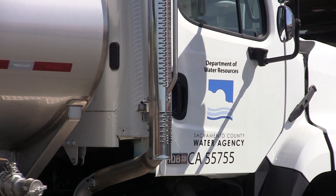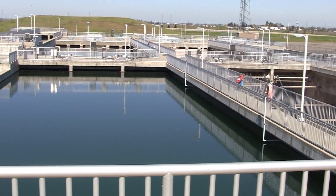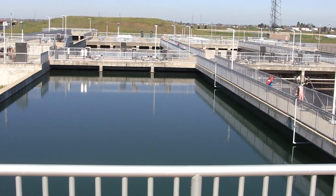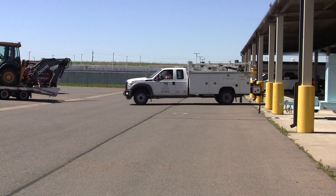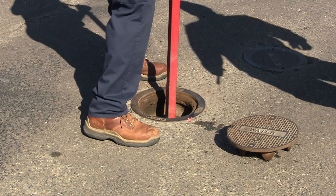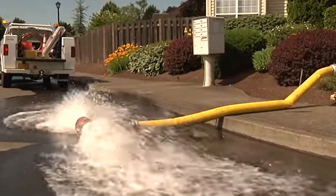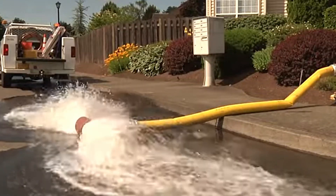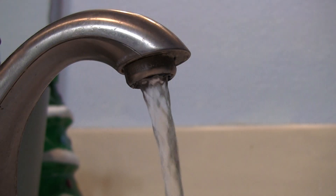Safe and healthy water is the top priority of the Sacramento County Water Agency. Our water system is tested daily to ensure what we deliver is the safest water possible to your tap. From time to time, maintaining our system requires hitting the streets to flush our underground pipes to keep the water fresh. Flushing the pipes circulates water in the system, removing sediment from your drinking water and keeping the water safe.